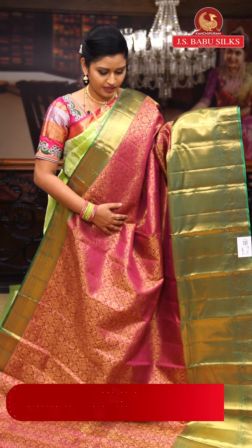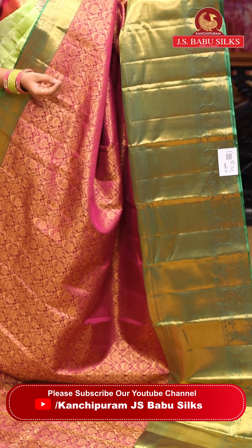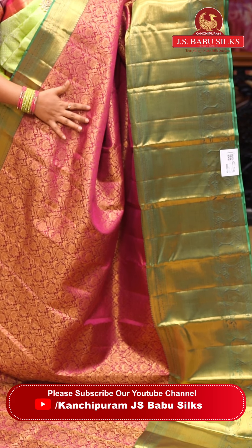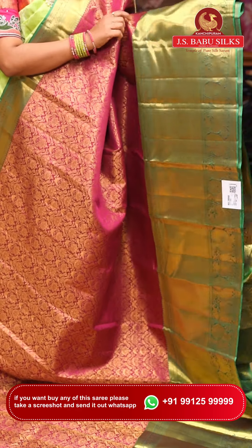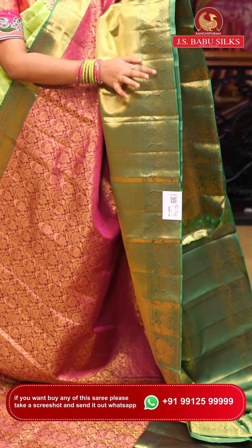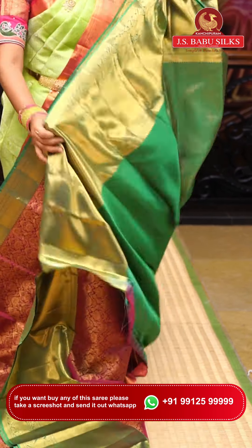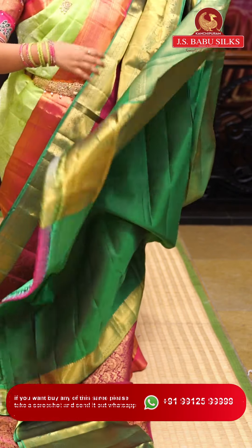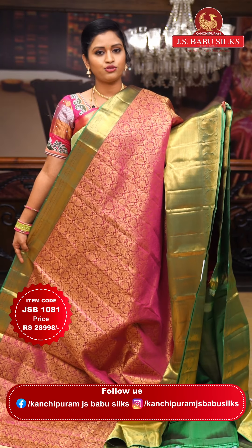This is a stunning magenta color saree along with a green color border. All over the saree there is completely golden zari weaving with small peacock motifs and flower leaf jaal design. Two sides have a green color border: one side has a small caddy border and the other has a big caddy border with peacock motifs and flower leaf jaal. The pallu is a rich green color with diamond checks. The blouse has borders on two sides with a plain middle. Item code: JSB1081. Weaver's price: ₹28,998.